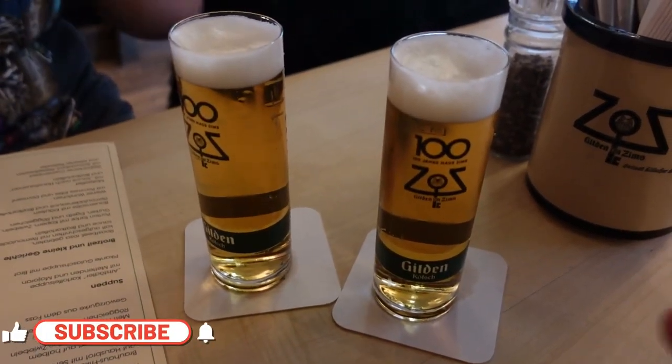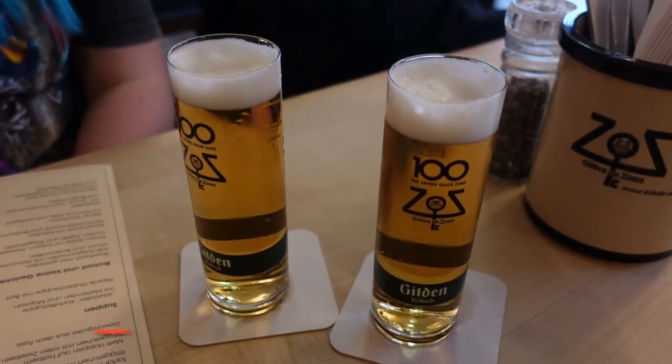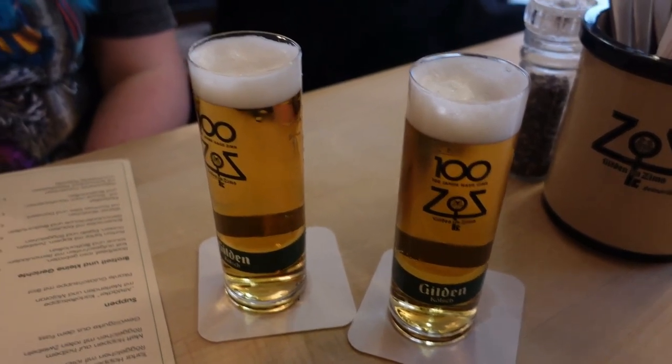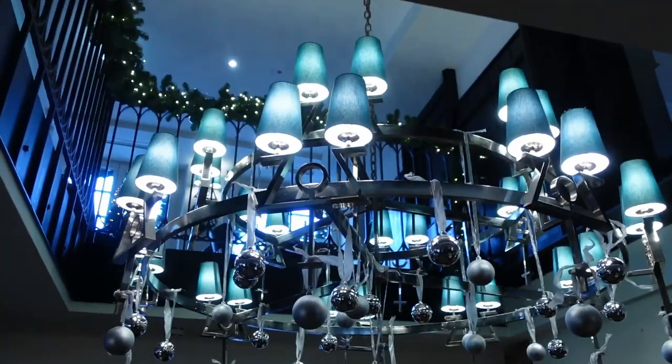In true style we've started with something you can actually do all year round, which is grab yourself a Kolsch. Kolsch is Cologne's home beer - you can't call it Kolsch unless it's actually been brewed here and it tastes fantastic. This one's Gilding Kolsch, one of our favourites. We're here in Gilding and we're going to get some food as well - still deciding but everything looks lovely.